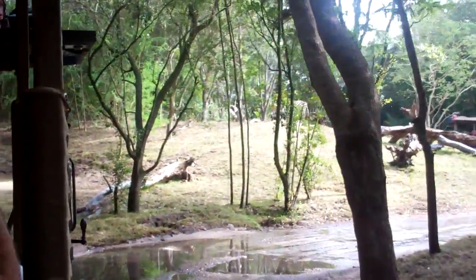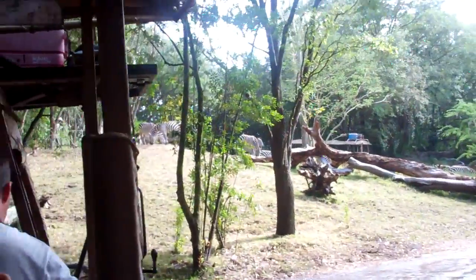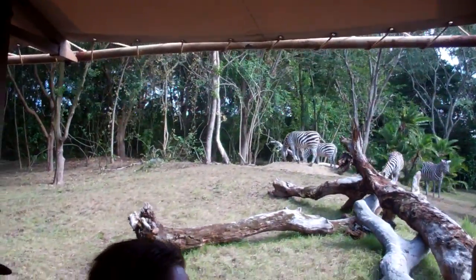Lots and lots of zebras up here. They're going to be all on the left hand side of the truck. Zebras! So cute. Now you can see how they're all sticking pretty close together. There's quite a few zebras in a pretty large herd.